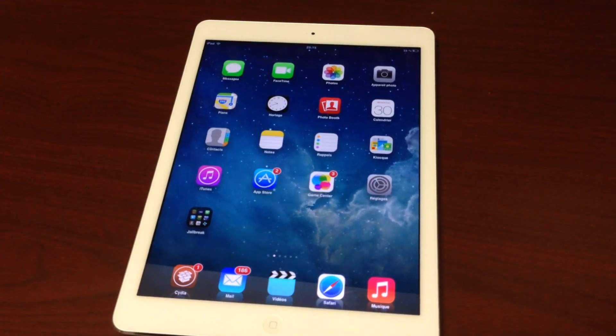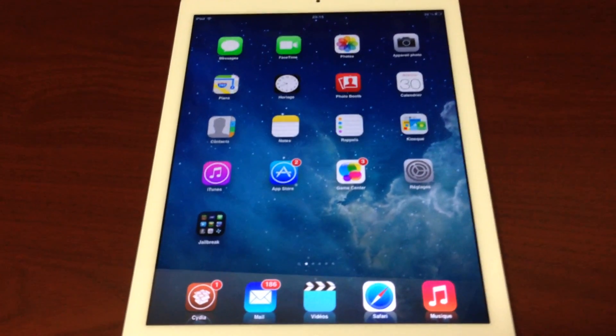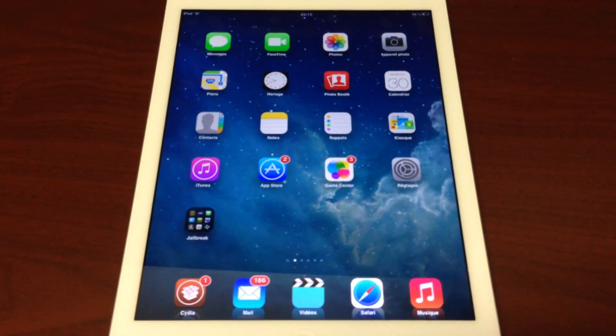Hey guys, this is Dan from iPadJailbreak.com. First thing I want you to see is this is what a jailbroken iPad would look like.